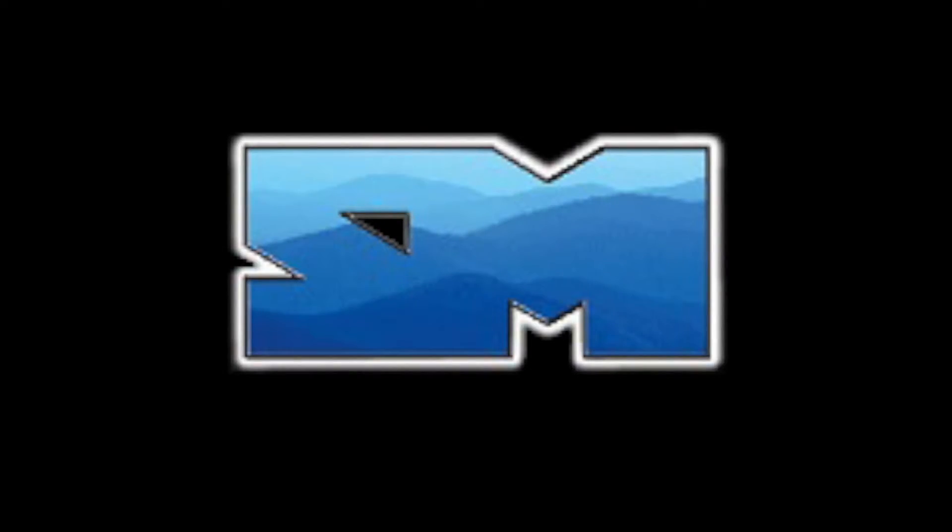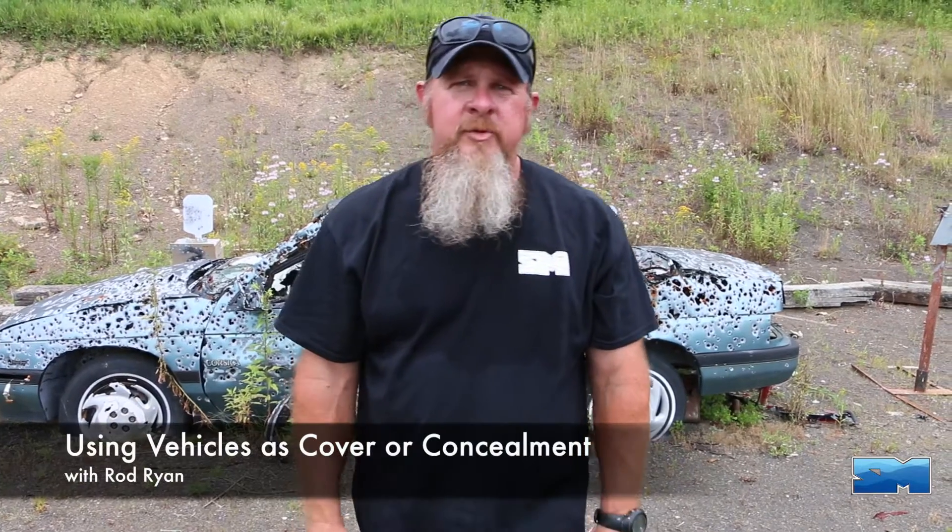Hey, I'm Rod Ryan. Welcome to Storm Mountain. Rod Ryan from Storm Mountain Training Center.